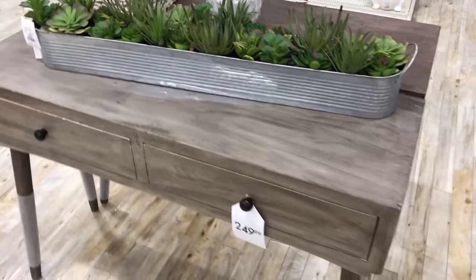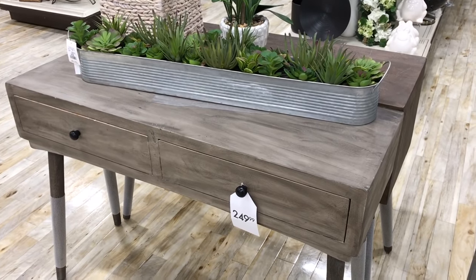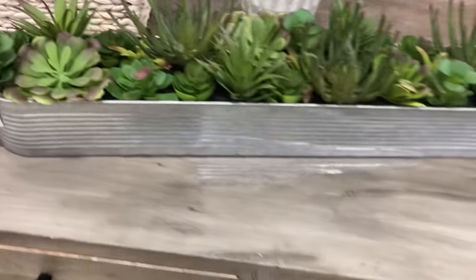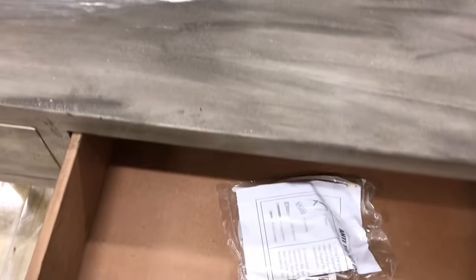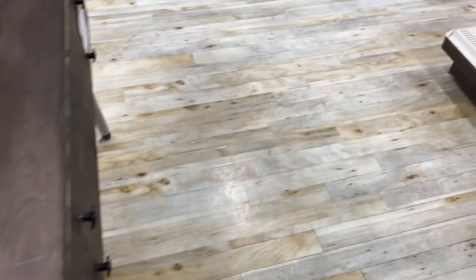When I first glanced at this I actually thought this was one table, but I'm noticing it's two. And then this long setup of succulents is pretty well done. These desks are really cute too — it's $249, a little bit pricey I find. And then there's this one here.